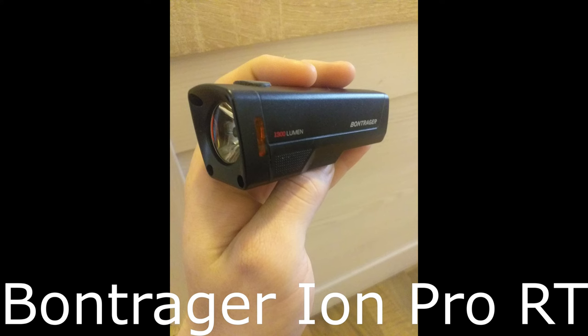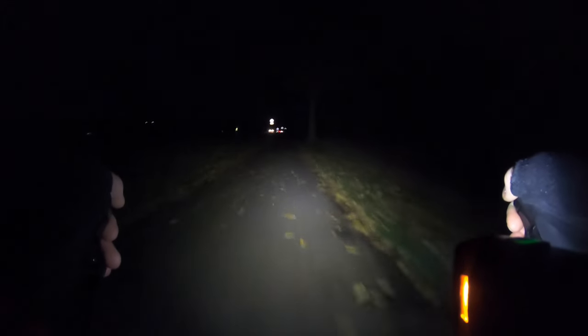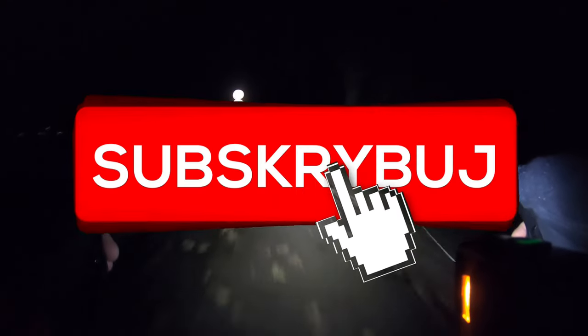Good morning, good morning! Good evening! What do you see today? I want to show you the test of the Vontrager's lamp — 1300 lumen — how it works in the night. The supplier said you can make it in the night, 12 in the day. You will be convinced yourself. Welcome! And don't forget to subscribe to my channel.